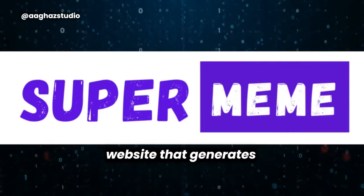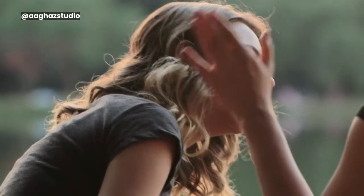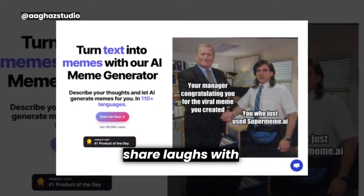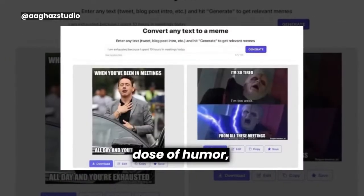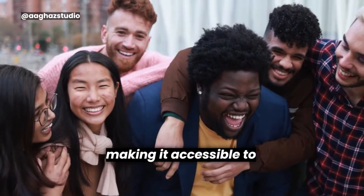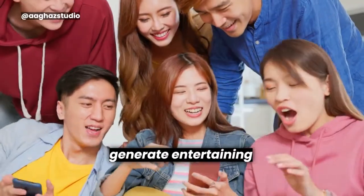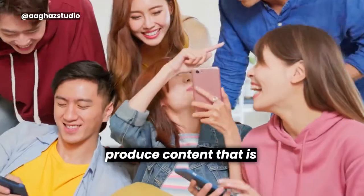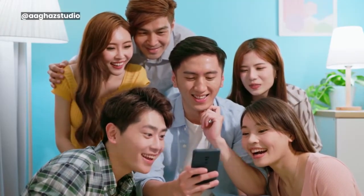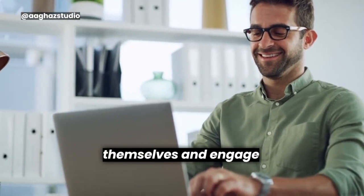SuperMemeAI. SuperMemeAI is a website that generates memes using AI. Users can enter prompts, and the AI will generate a variety of meme options. Users can edit the text and choose between static memes or GIFs. Whether users are looking to create memes for social media, share laughs with friends, or simply enjoy a good dose of humor, SuperMemeAI offers a user-friendly and convenient solution. However, it's important to note that SuperMemeAI may occasionally produce content that is inappropriate, offensive, or off-topic. Users should exercise caution and review the generated memes before sharing them publicly. Overall, SuperMemeAI provides a fun and creative way for users to express themselves and engage with meme culture.